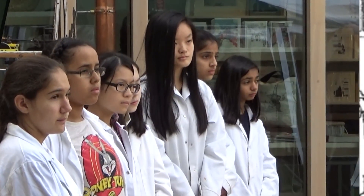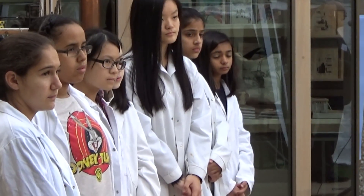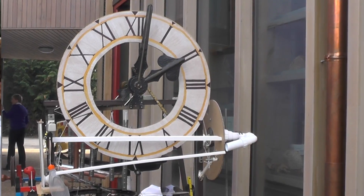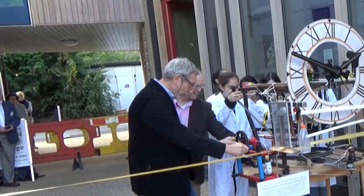This was the official ribbon cutting to open the Heath Robinson Museum on Saturday the 15th of October. The contraption, with some ingenious engineering, was built by girls from the Heath Robinson Club at St Helens School in Northwood.